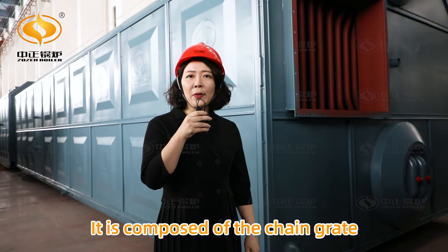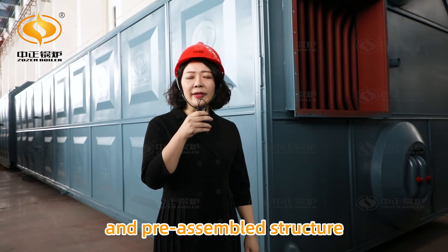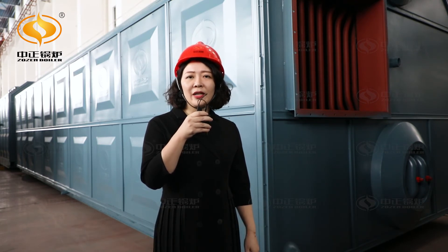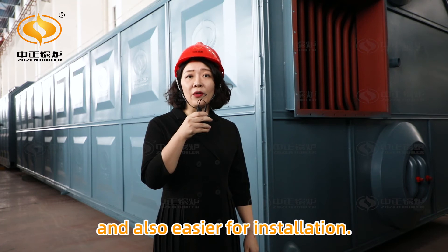It is composed of the chain grate and also the boiler proper, with a package and pre-assembled structure. This can reduce customers' construction costs and also makes it easier for installation.